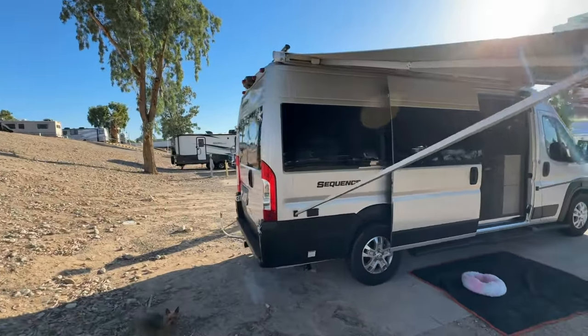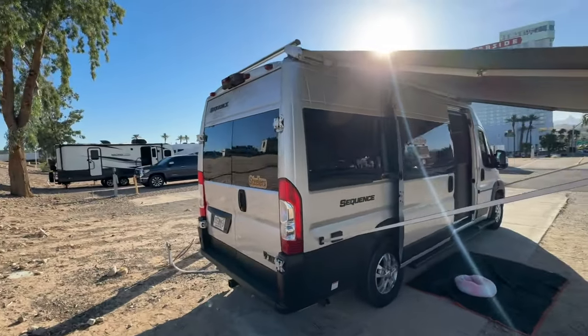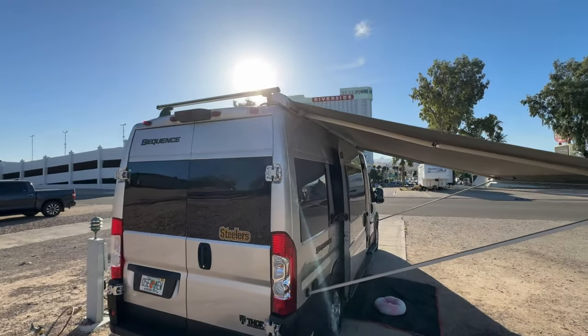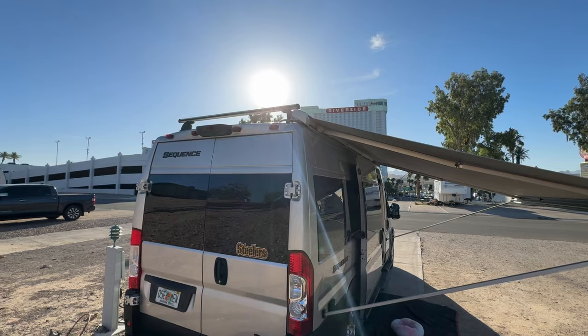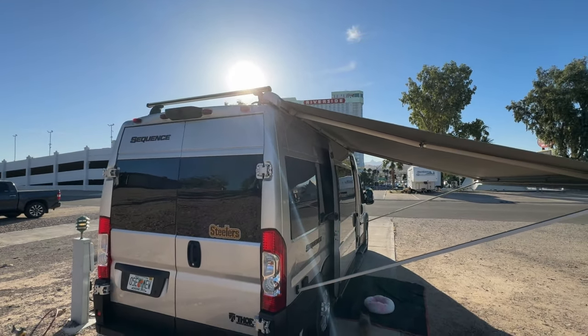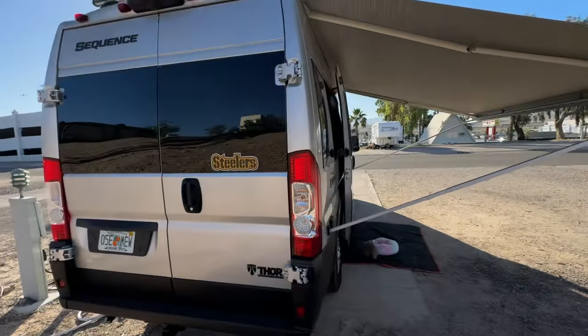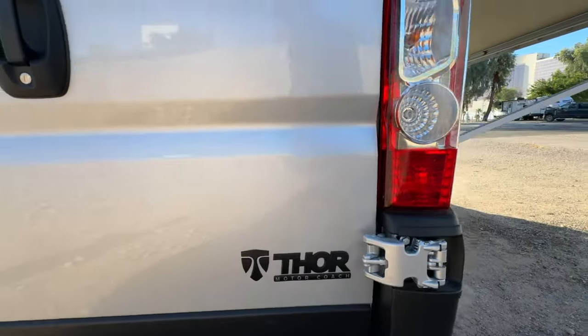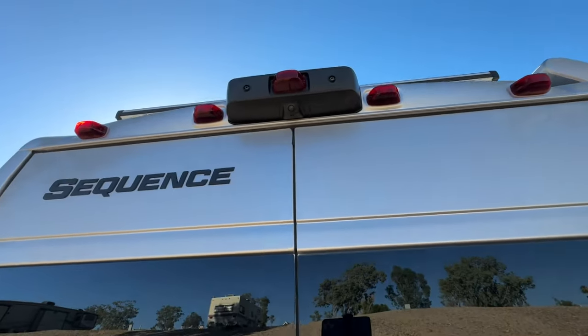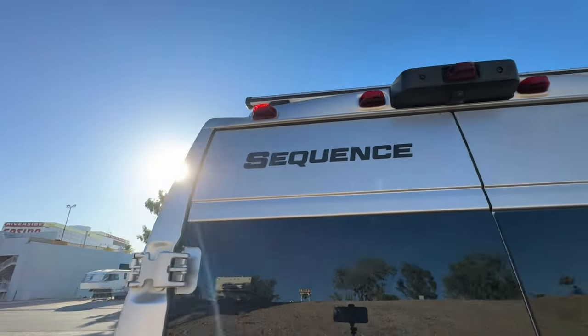Coming around the back here — it came with a bike rack but he took it off. It'll hold two or three bikes. And there's a roof rack gizmo up there — you can put storage up there, more storage. It's a Thor. Backup cam, of course — that helps. And you can stand up inside this; it's kind of like an Amazon van, real tall inside. They claim that tow hitch will pull 8,000 pounds — that's what it's rated at.